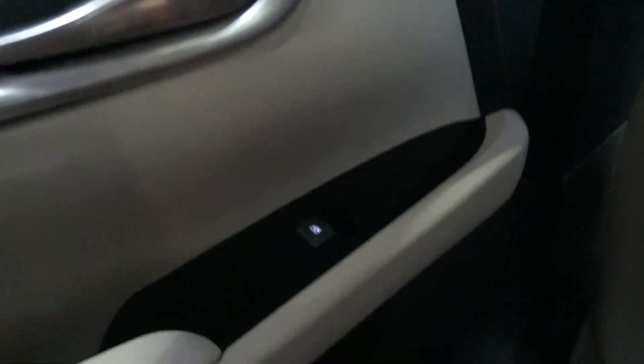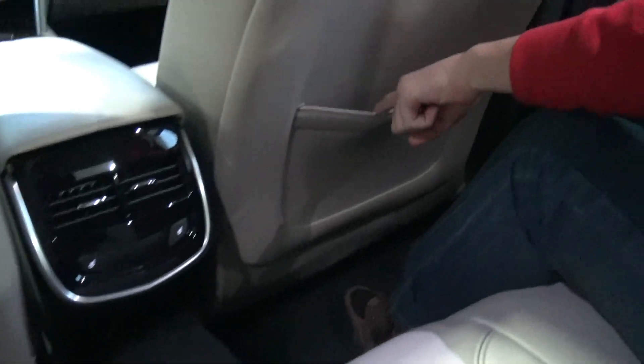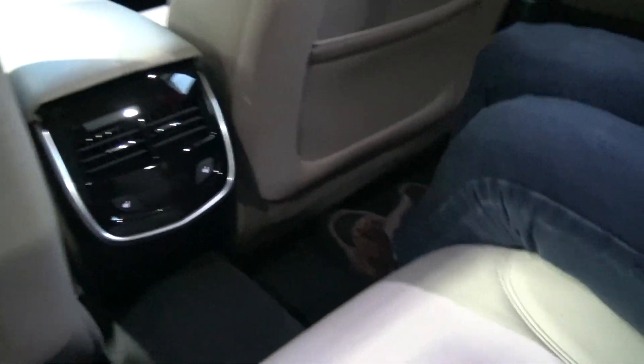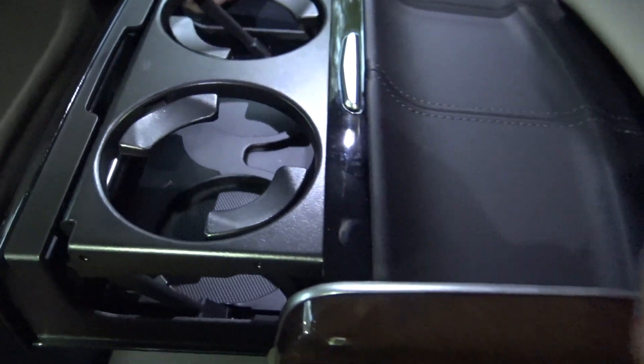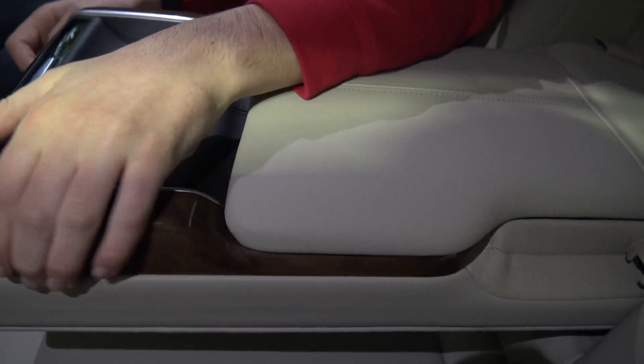Beautiful wood and more beautiful leather. Retractable window controls. Storage. Some more storage. Retractable cup holders with more beautiful wood. And something else — an entrance into the trunk from the rear seat.